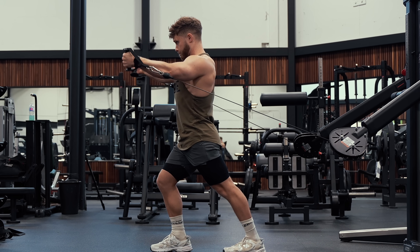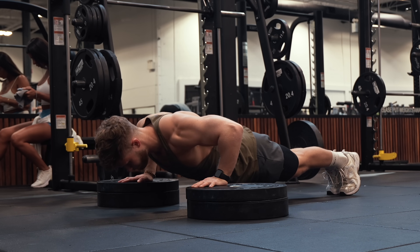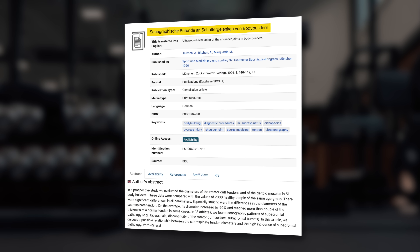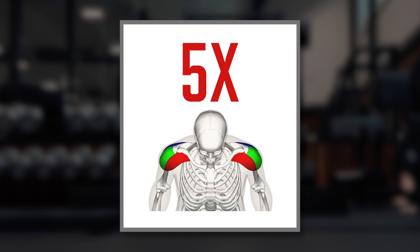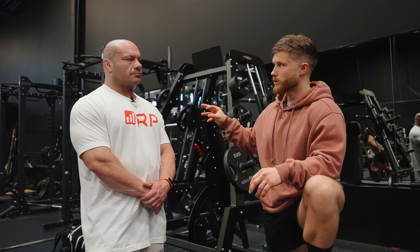A very common mistake is actually giving the front delts too much volume, since they already get a lot of stimulation from any chest work in your program. In fact, this German study from the 1990s found that bodybuilders have five times the front delt size as non-lifters, but only three times the side delt size as non-lifters. So they often are overemphasized.